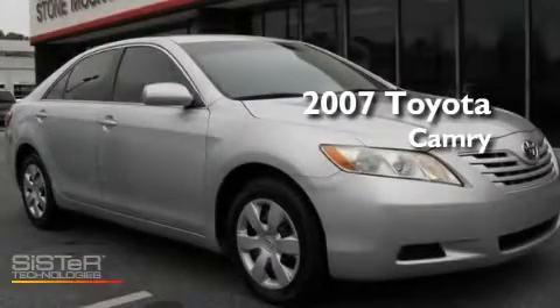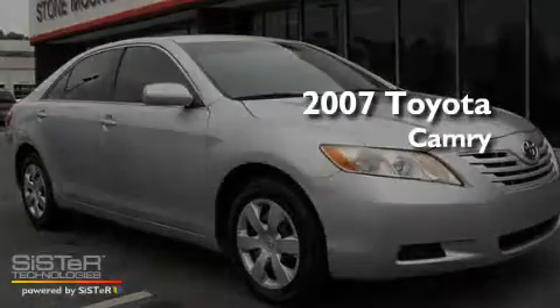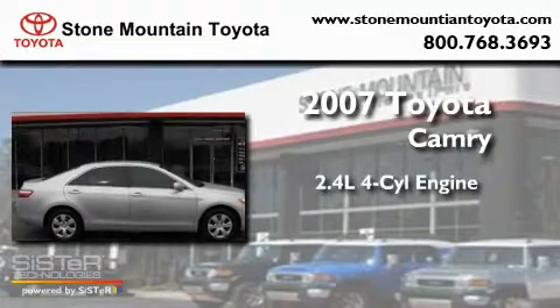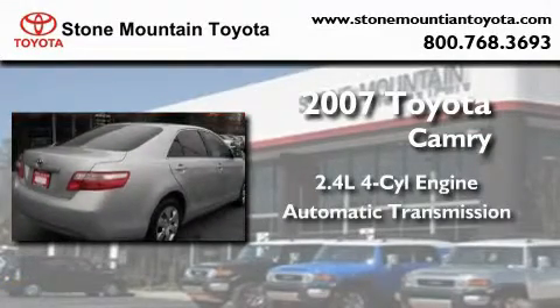This is a certified pre-owned 2007 Toyota Camry. It features a 2.4-liter four-cylinder engine and an automatic transmission.